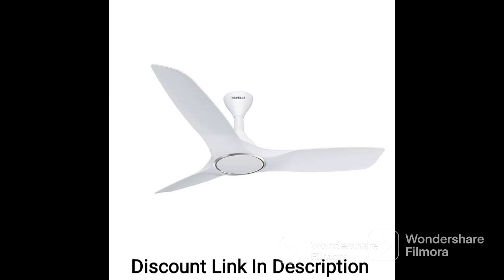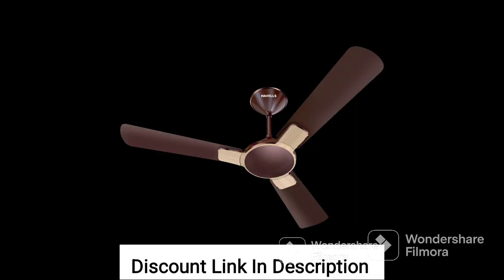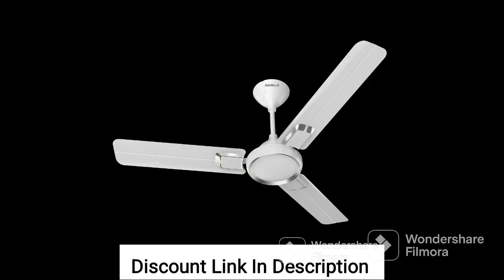Overall, the Havels Ambrose 1200mm energy saving with remote control 5-star decorative BLDC ceiling fan in gold mist wood is a great choice for anyone looking for an energy-efficient, stylish, and functional ceiling fan that provides excellent air circulation and convenience.